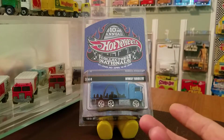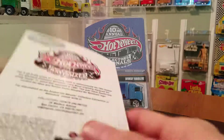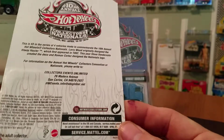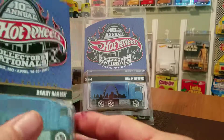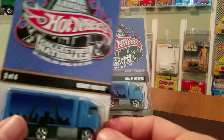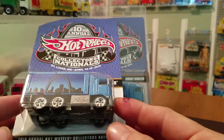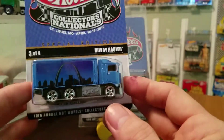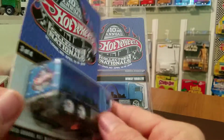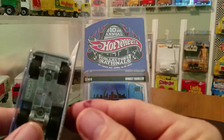This was the Nationals Convention that was in St. Louis back in 2010, so this was the 10th Annual. Like we showed here on the card, some great details. I like to keep my vehicles in the package, but I did pick this one up fairly inexpensive at a local flea market when I was doing some trades. So this particular card will be cracked and be part of my loose collection as I can find good deals on them.